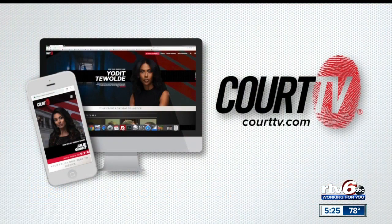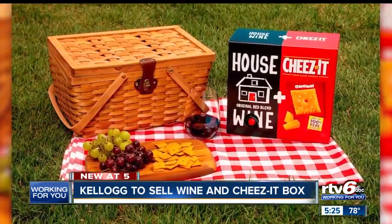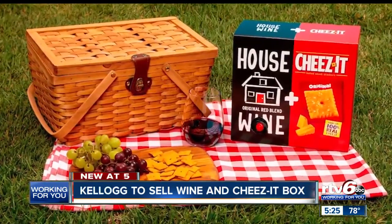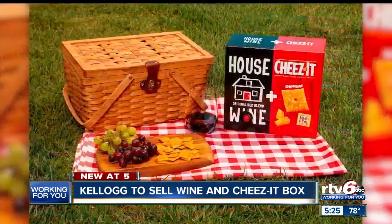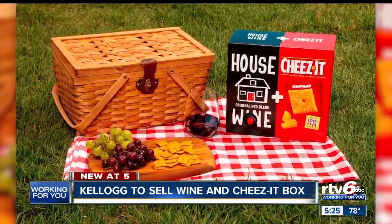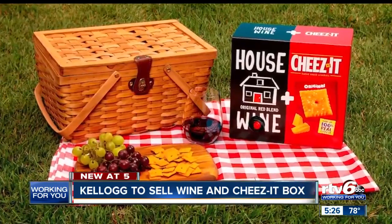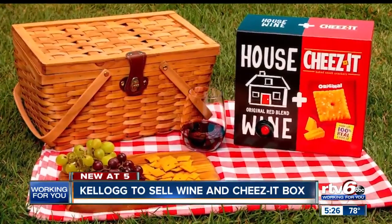You can stream Court TV Live anywhere 24/7 at CourtTV.com. Wine and cheese is a classic combination, so naturally, wine and Cheez-Its is going to become a thing on social media. People have been posting about their love of eating Cheez-Its while drinking wine, and Kellogg has noticed — they're jumping on the bandwagon. Starting Thursday, the company will offer a combo Cheez-It and wine box, partnering with boxed wine company Housewine. You can find the Cheez-It wine combo on the Housewine website starting at 5 p.m. Thursday evening. The combo box will go for $25. Kellogg says this is a limited-time offer.